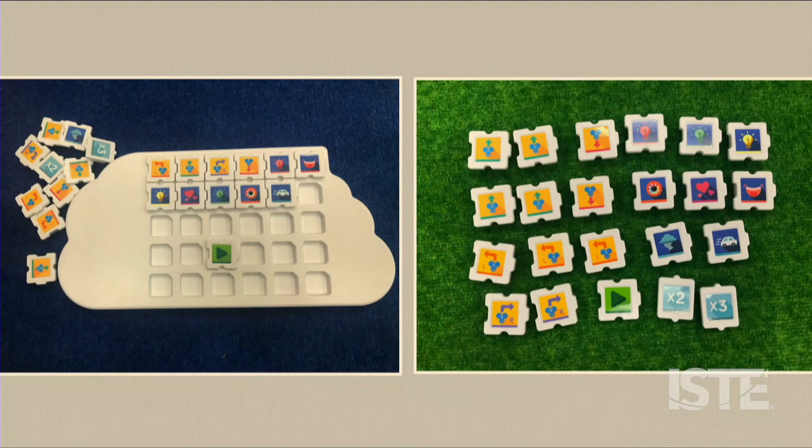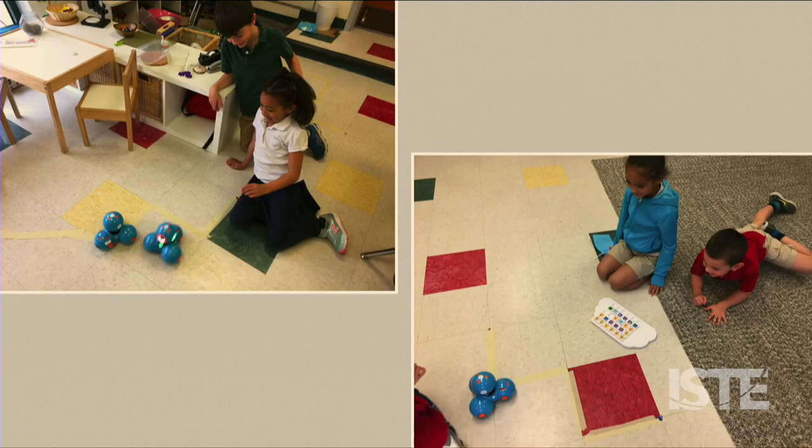Dash robots can be programmed with apps, but for young students, Puzzlet trays are a great option. The trays come with tiles that represent the different actions Dash can do. The child creates a sequence of instructions by placing the tiles into the tray, which the robot performs when the green play tile is inserted. The tiles can make Dash move, turn, light up with different colors, laugh, spin, and even make kissing sounds — which four-year-olds typically find both hilarious and totally gross.